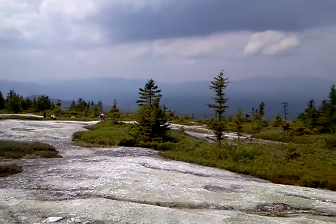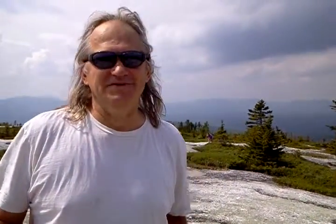So that's today's hike. Your host Rick, signing off. We'll see you on the next peak and take care.